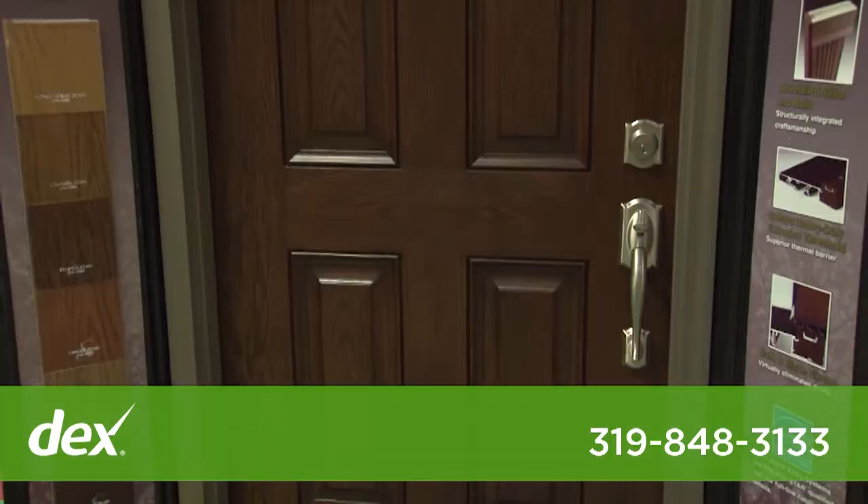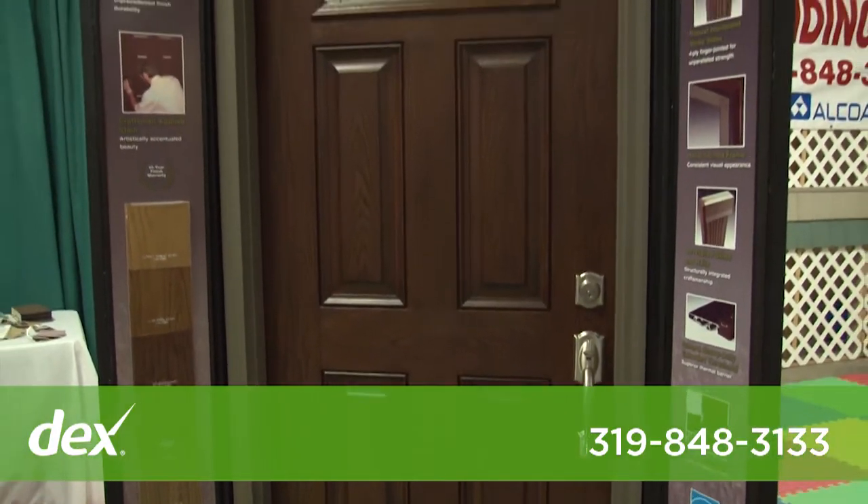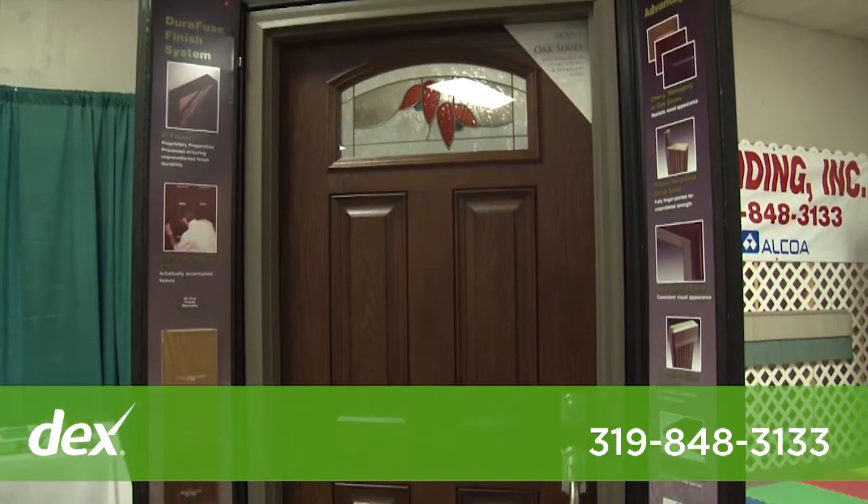We can meet historical guidelines, and also available are entrance doors, patio doors, and a wide variety of storm doors.